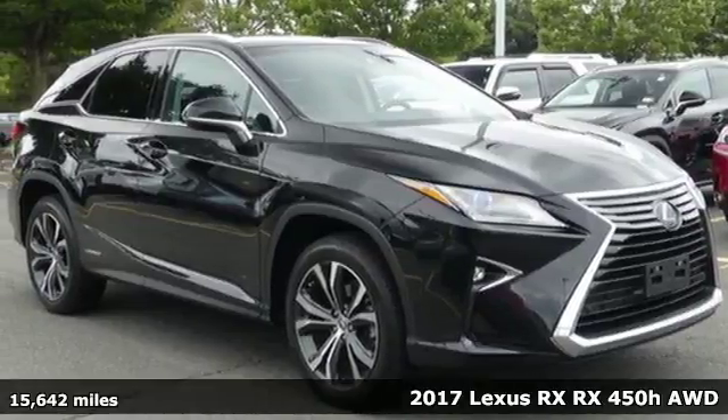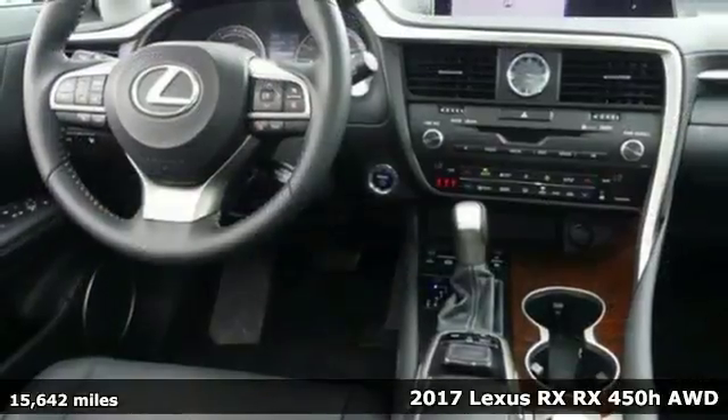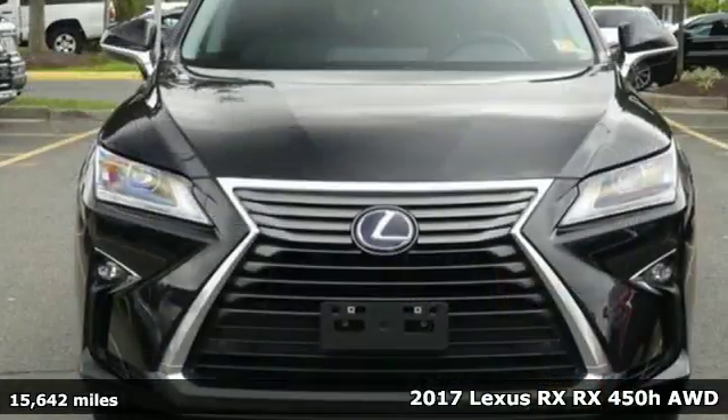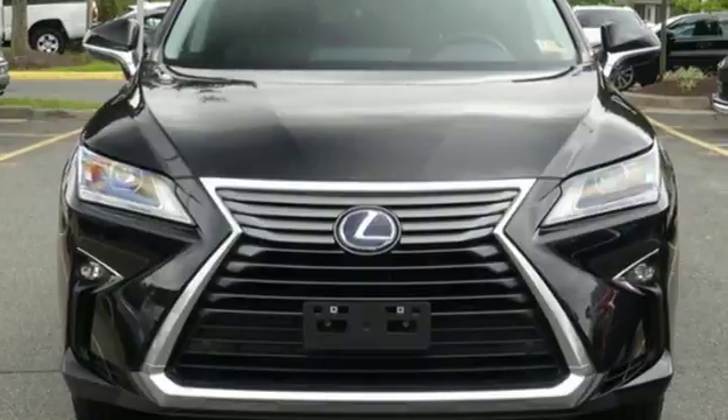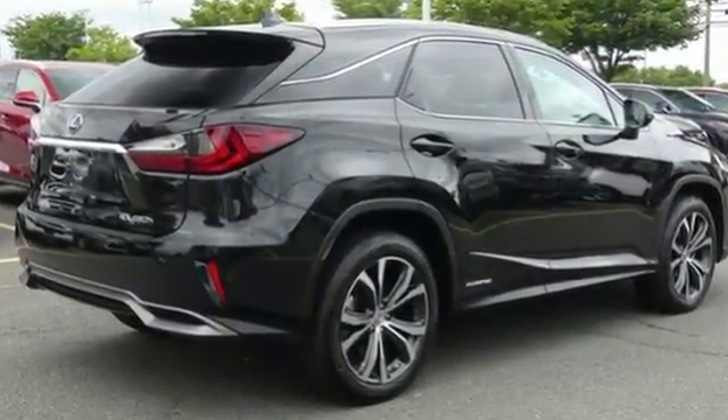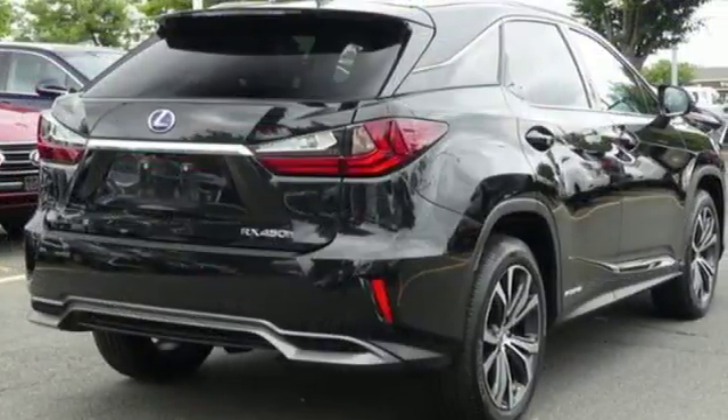Here's a 2017 Lexus RX 450h. The RX 450 hybrid gives you power, control, and luxury. The ride starts with a 308-horsepower, 3.5-liter Atkinson Cycle V6 engine paired with the Lexus Hybrid Drive for a 30mpg combined rating.